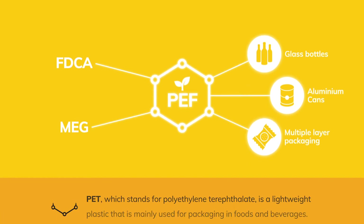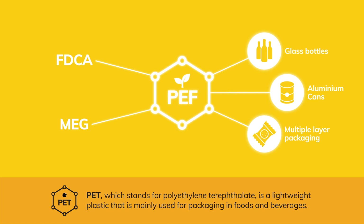PEF is more than just green PET. Its excellent functionality can replace glass bottles, aluminium cans and many fossil-based plastics used in multiple-layer packaging.